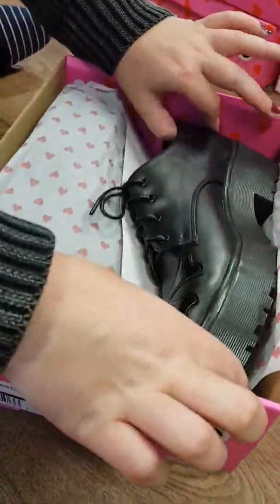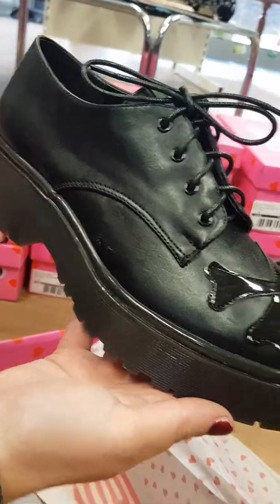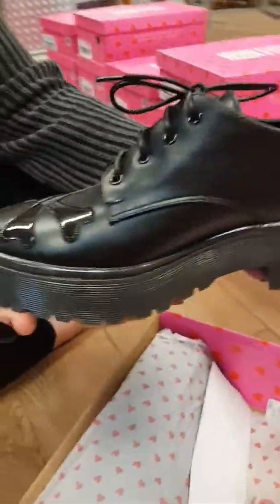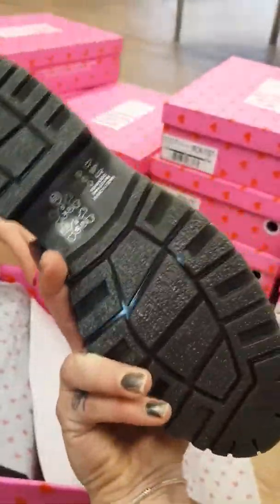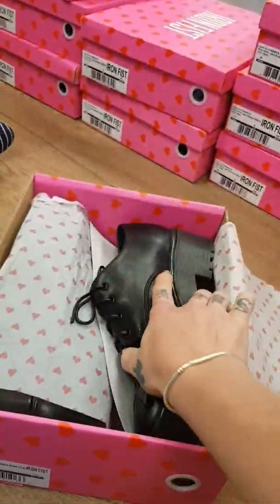Oh wow! Those are — imagine if we had them in school, they would be awesome. I would not be allowed to wear them to school. You can totally get away with that in school, oh I think so. They are really cool. The insides look quite nice as well. They look comfy, very nice.